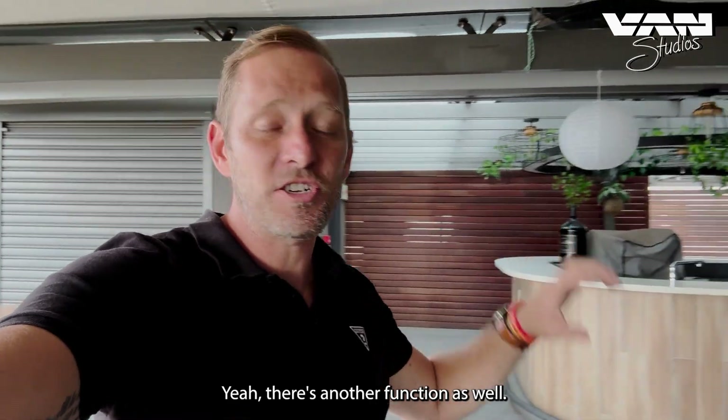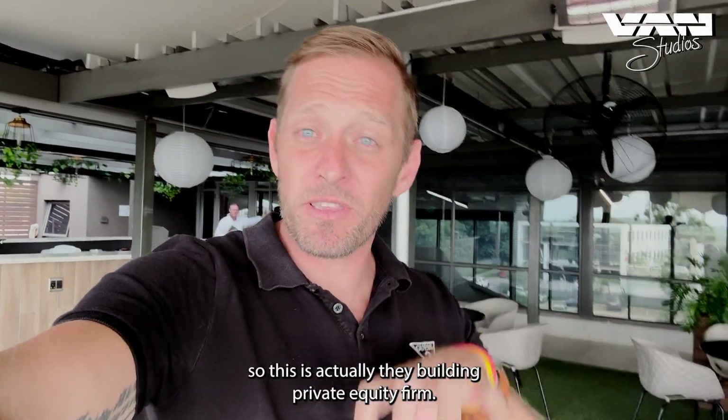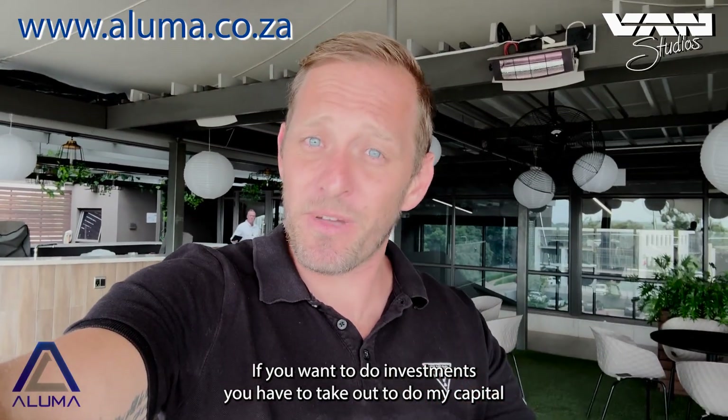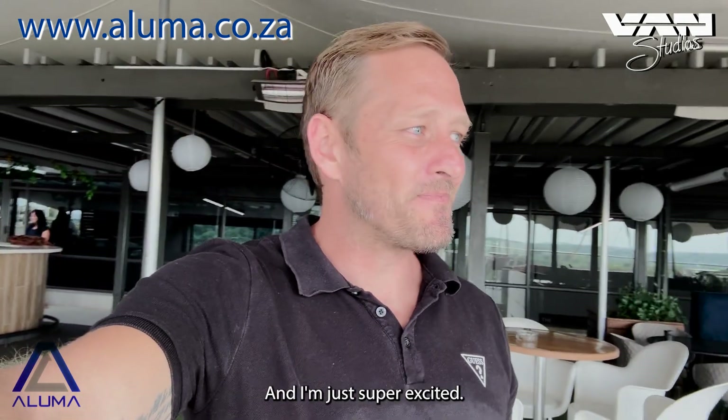There's another function at the backyard as well. We just spoke to some of the guys at Luma Capital — this is actually their private equity firm building. If you want to do investments, check out Luma Capital; I'll share a link at the bottom of the video.